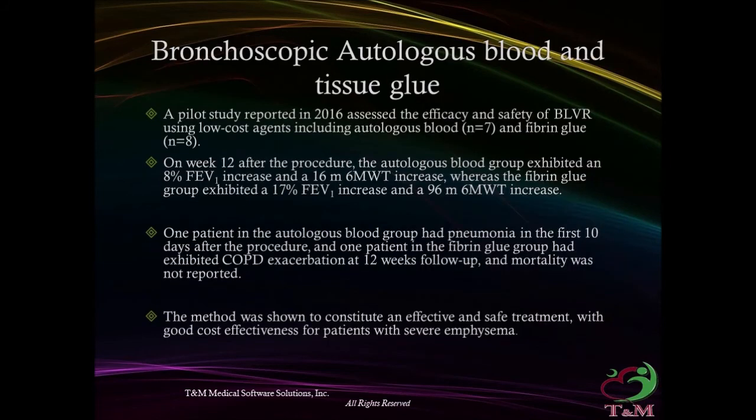Bronchoscopic lung volume reduction using autologous blood and tissue glue has been suggested in an attempt to reduce the cost of current technologies. A pilot study reported in 2016 assessed efficacy and safety using low-cost agents in a limited number of patients. There was some improvement in FEV1 and 6-minute walk test. Complications included one patient developing pneumonia and another developing COPD exacerbation. The study concluded the modality was efficacious, safe, and low-cost; however, mortality was not reported.